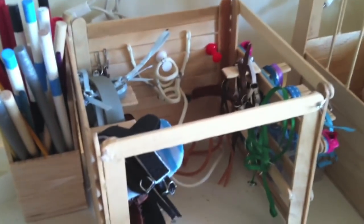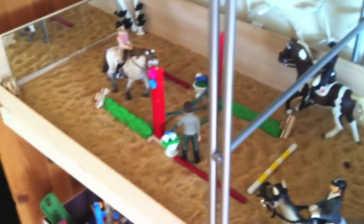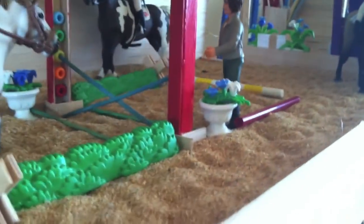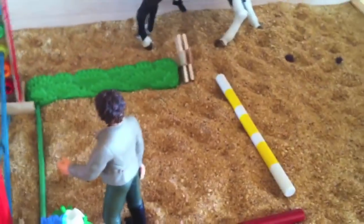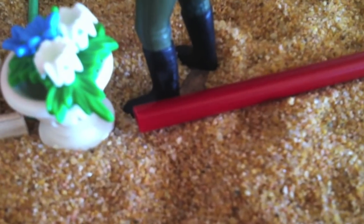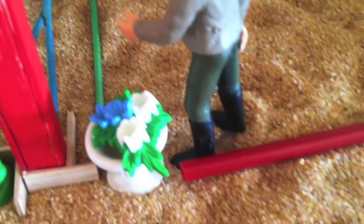Over here we have a tack room — just a bunch of stuff. We have part of a lunging set, some saddles, halters, bridles, martingales, the works. Over here is where we keep our poles, and this is our arena. It's not very big, but it's the most I could do with the space I had and I like it. The inside is made with decorative sand — you can get this at any craft store like Michael's in the flower section; florists use it to decorate their pots, and it works as arena footing.